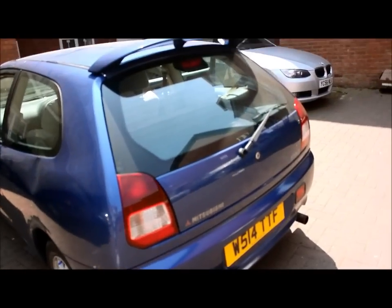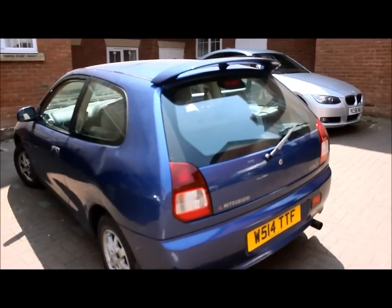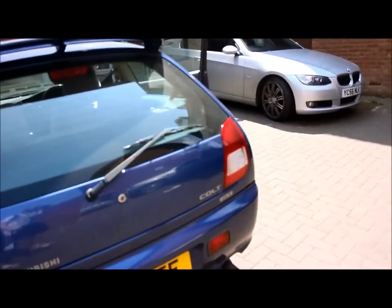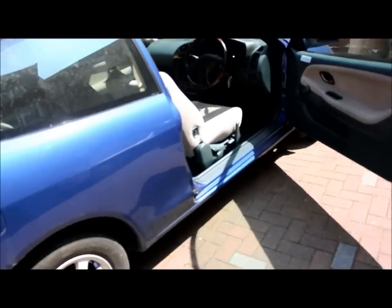No accidents whatsoever. It has 1 year's MOT and 6 months tax. Can't go wrong with it for this price — which I'm asking is only £900.